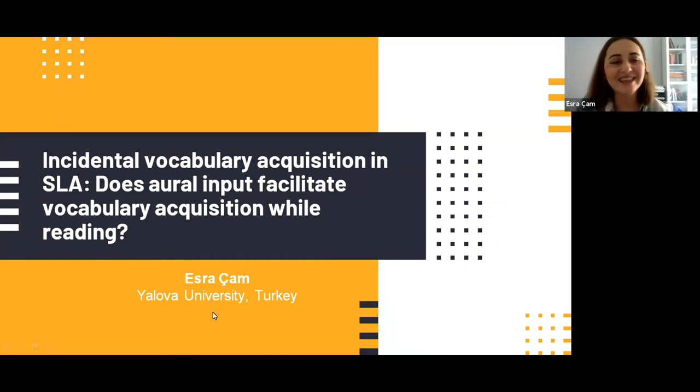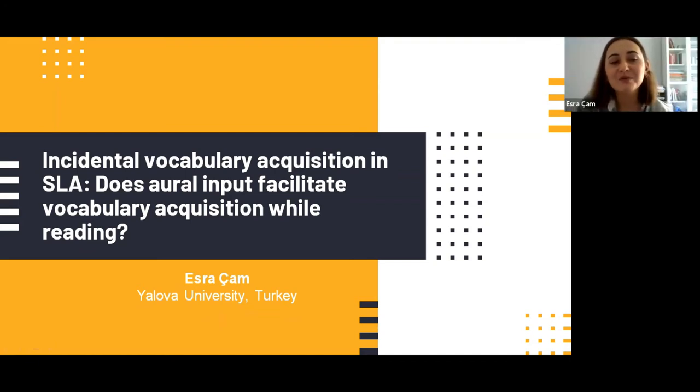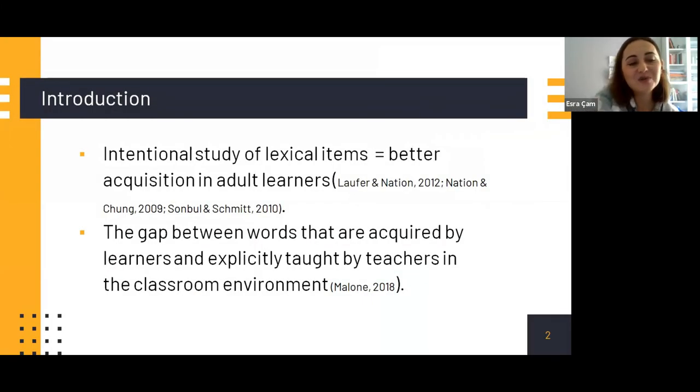Research question 3 aimed to compare the two groups in terms of incidental vocabulary acquisition and examine the effects of simultaneous input modalities. The control group scored relatively higher than the experimental group in the pre-test. Immediate post-test results were very close — 16.76 for reading-only and 16.62 for listening-while-reading. These findings revealed that oral plus written input influenced incidental vocabulary learning through reading, and although not very powerful, it provided an advantage for the experimental group.